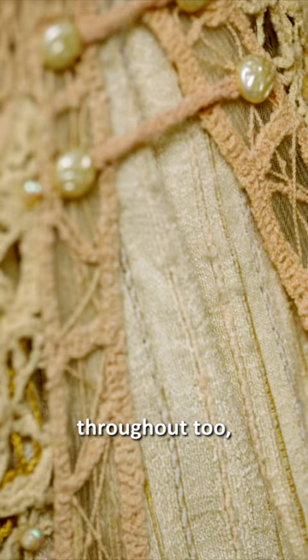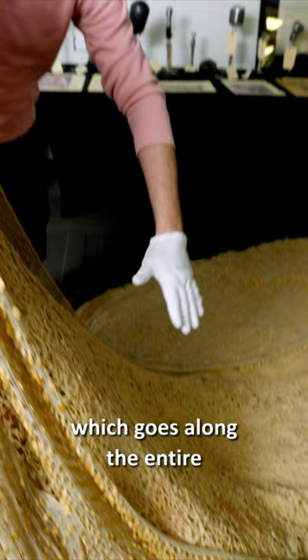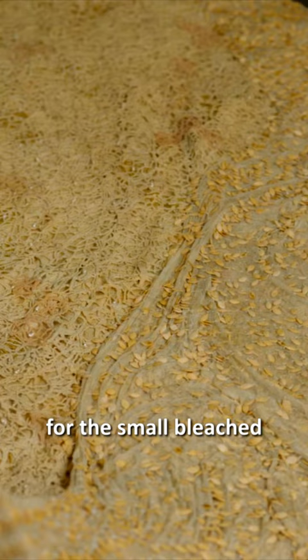All leading into this giant linen cape which goes along the entire train of the dress. The linen cape is especially interesting for these small bleached pumpkin seeds that are attached throughout, which is why we lovingly refer to this as the pumpkin seed dress.